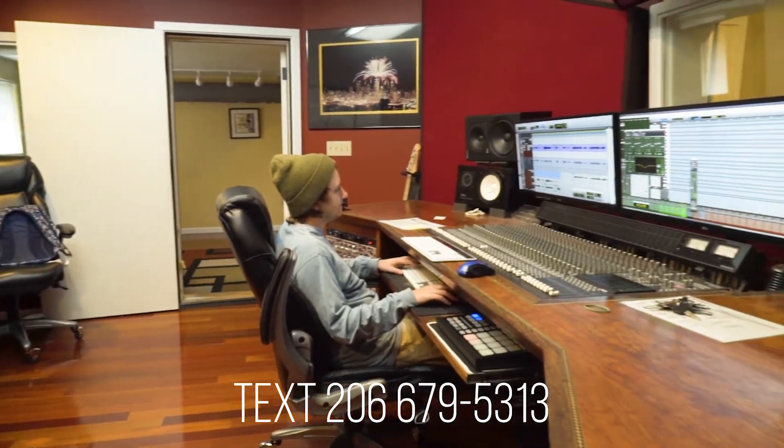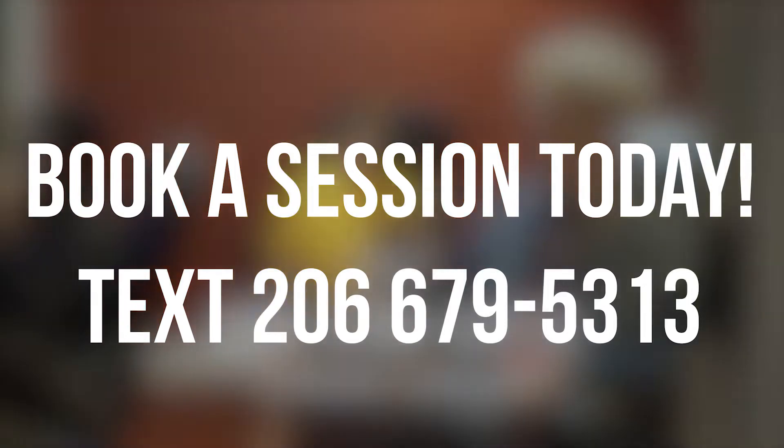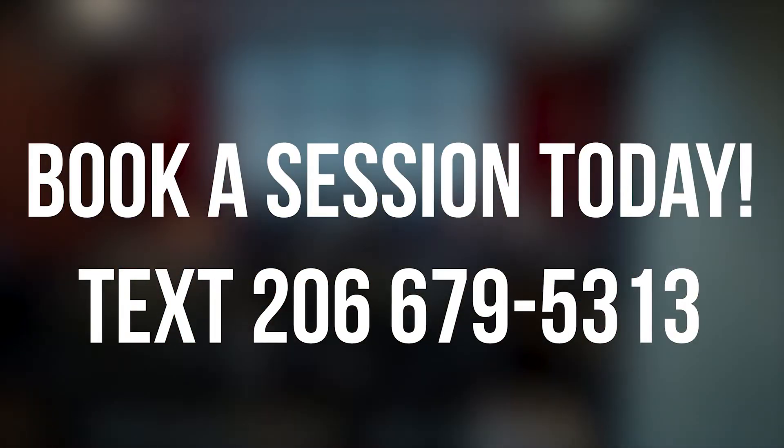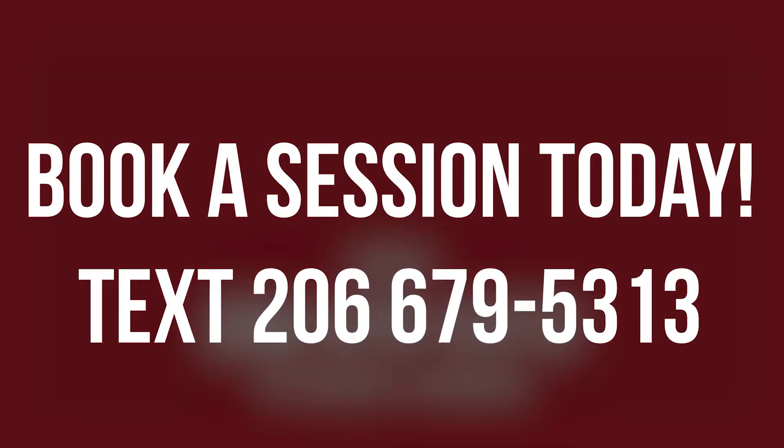So don't just show up trying to get a session. Give us a call in advance and set up a studio session time. If you have any questions, please text us at 1-206-679-5313.